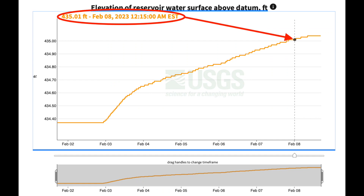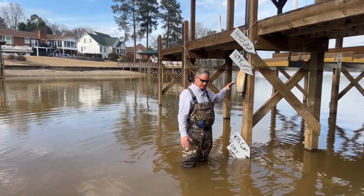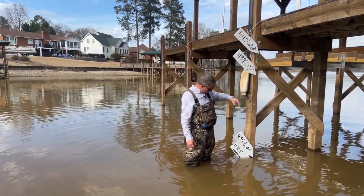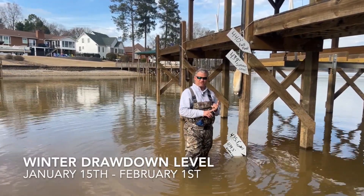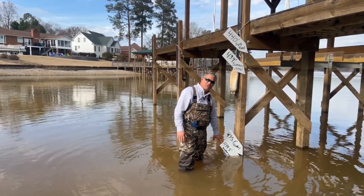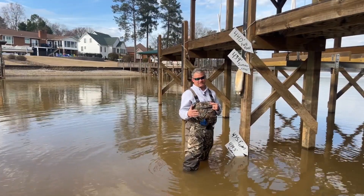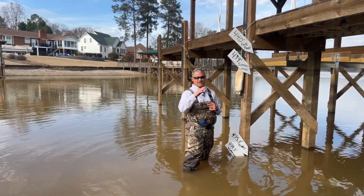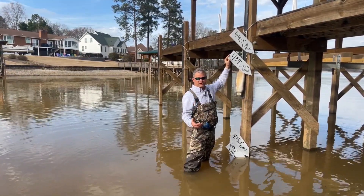Today the water level is 435.1, so this is what I've measured everything against and this is how I know what the measurements are. At the 434.5 we will be there from January the 15th through February the 1st, so at your lowest point you're only looking at 15 to 16 days.